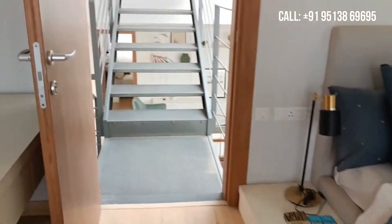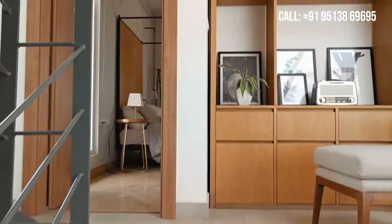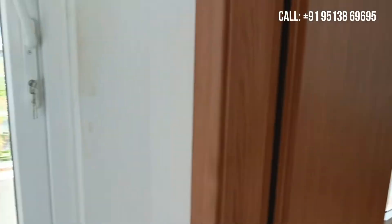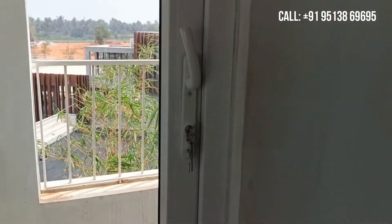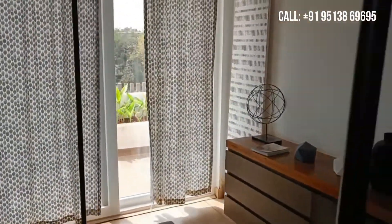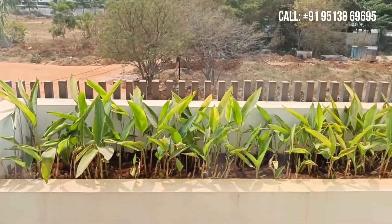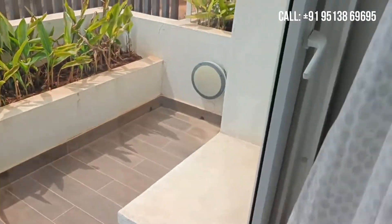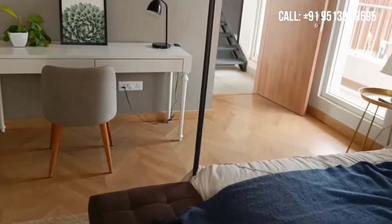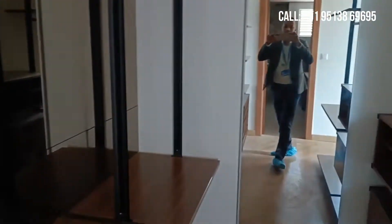This is the third bedroom. On this side you have the balcony. This is the fourth bedroom — here you can see a good amount of wood finishes and lights. This is the balcony of the fourth bedroom, with a good amount of space as well as a bathroom.